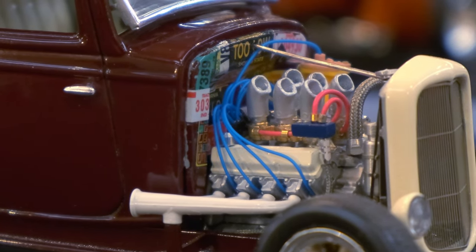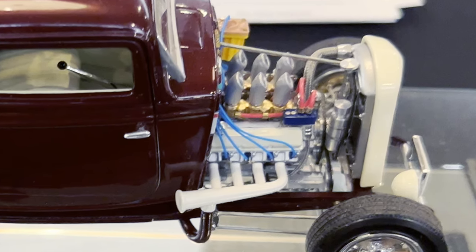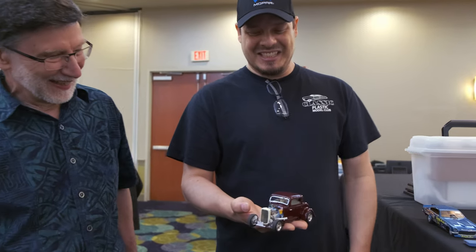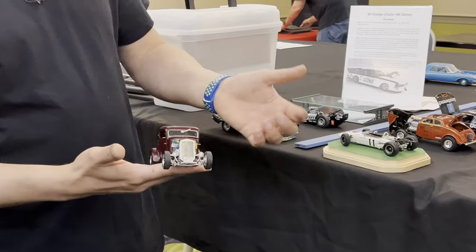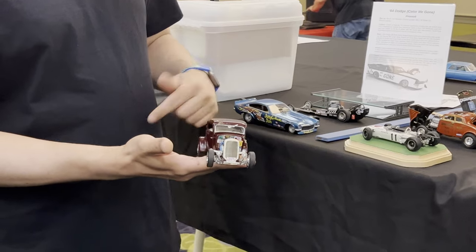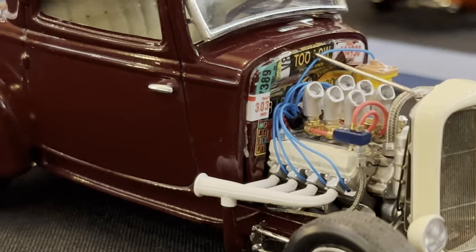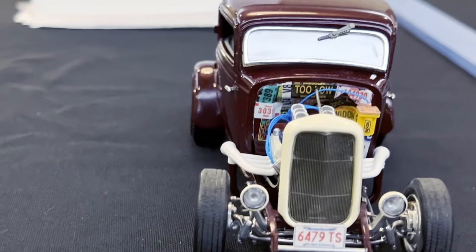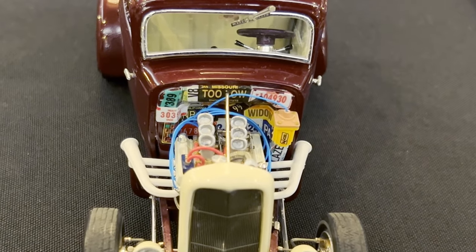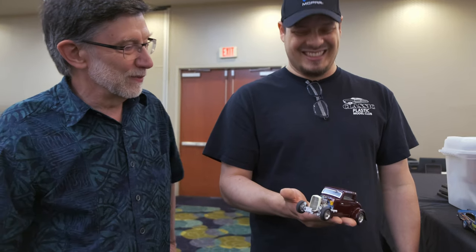He completed the original vision, but the engine was too small for the car, so he swapped it for a NASCAR engine and added six stacks — it came out really nice. The firewall was damaged, so he covered it with license plate decals from everywhere, using all the leftover decals from the kit.